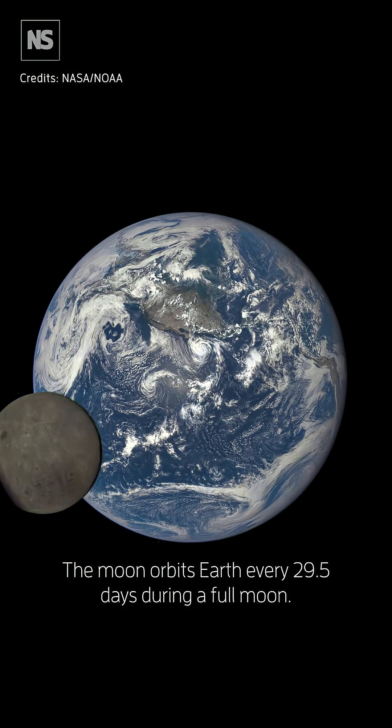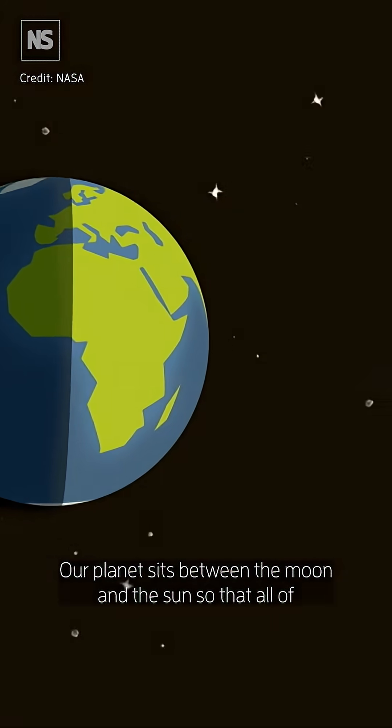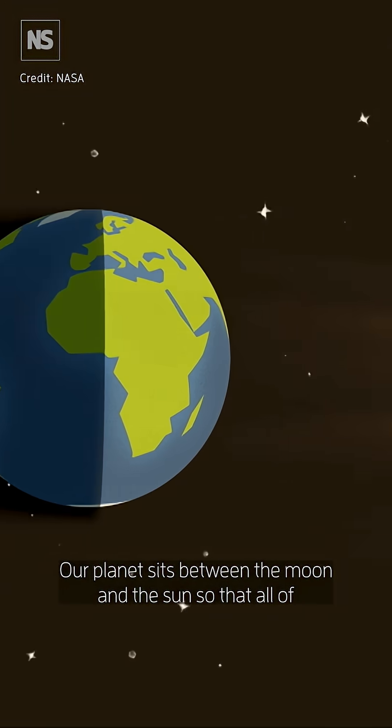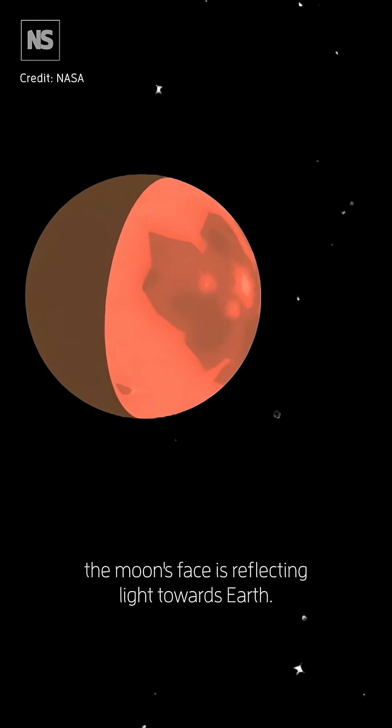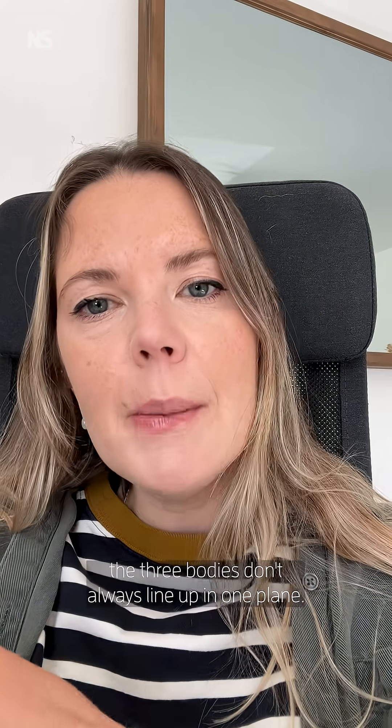The moon orbits Earth every 29.5 days. During a full moon our planet sits between the moon and the Sun so that all of the moon's face is reflecting light towards Earth, but because the moon's orbit is slightly tilted compared with Earth's around the Sun, the three bodies don't always line up in one plane.